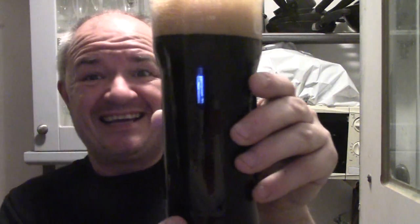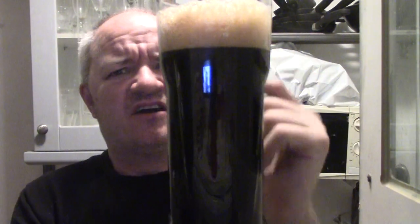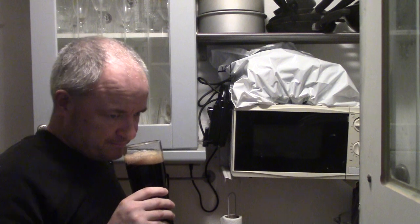Nearly black in colour, but it looks black to me. Dark tan head on it. Like I said, chocolate, coffee on the nose. Definitely a hint of vanilla in the background.